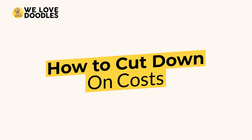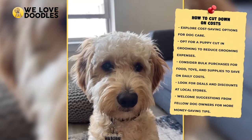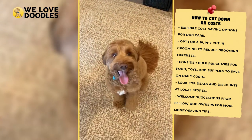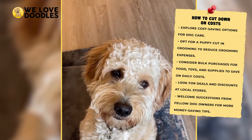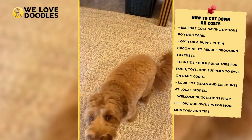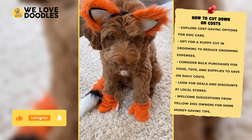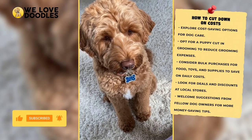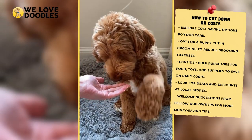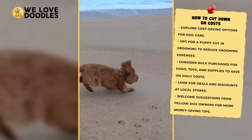How to cut down on costs: there are a few ways you can cut down on how much you're spending on your dog. For grooming expenses, try the puppy cut, where they shave your dog down instead of just trimming up their look — you may miss out on the classic doodle look, but you won't have to pay for as many trips to the groomer. For daily costs like food, toys, and that sort of thing, consider buying in bulk, as there are usually a lot of deals going on at various stores. If you dog owners have other money-saving tips, make sure to leave them in the comments below.